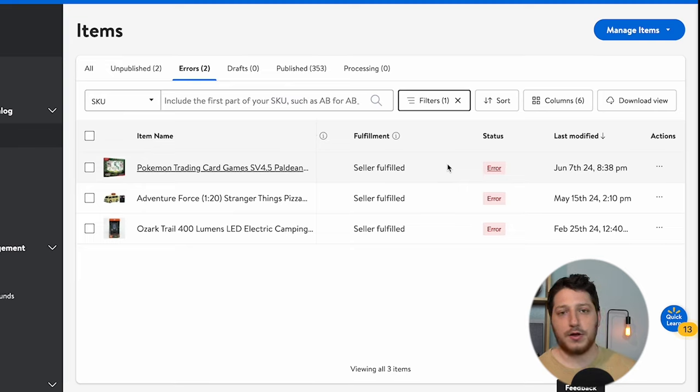So that is the exact way that you're going to get approved, and that is how you're going to sell all these different gated brands and categories on Walmart. Thanks for watching — if you have any questions, be sure to list them down below and I'll be sure to get back to you. Thanks for watching.